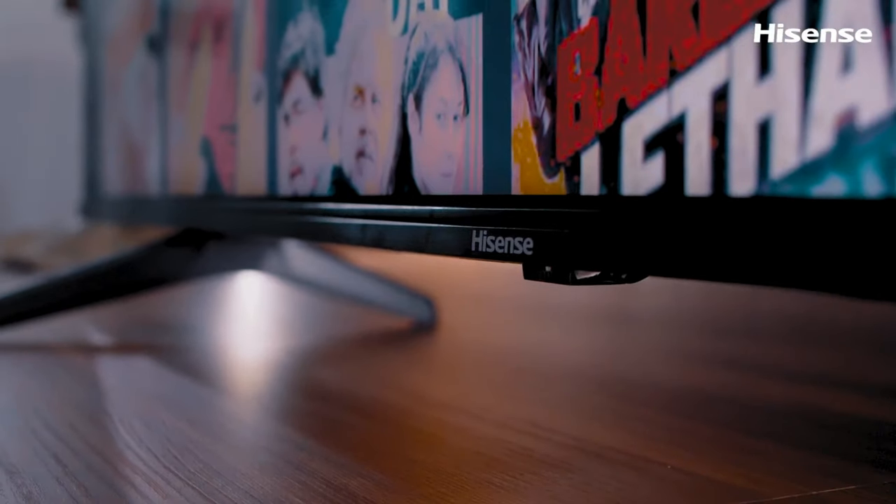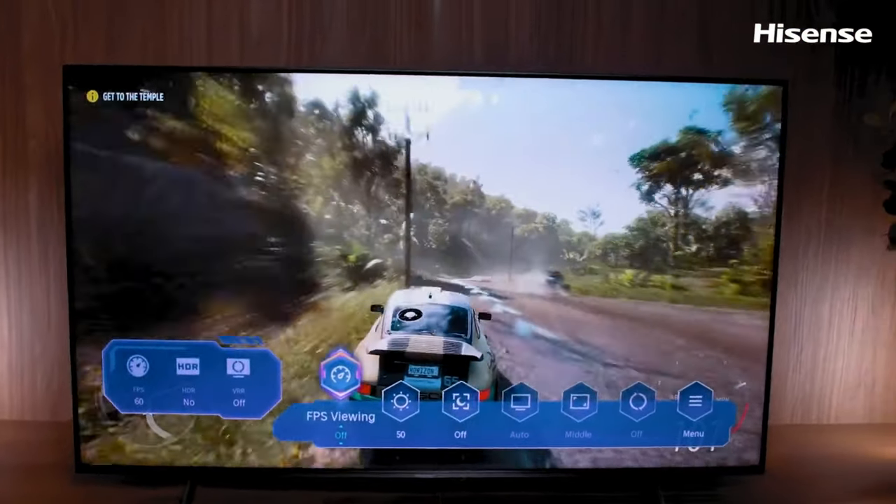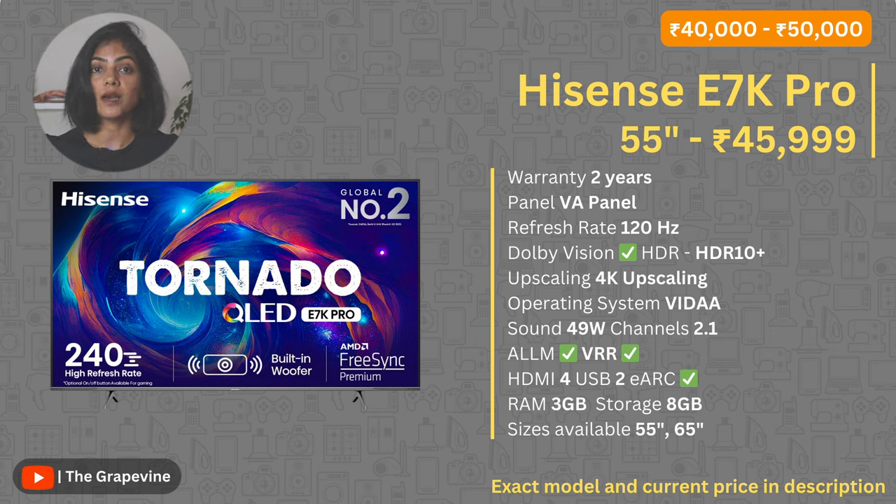In the ₹40,000 to ₹50,000 price range, I again have two recommendations. The first is the Hisense E7K Pro. This is one of the only TVs in this budget that gives a 120Hz refresh rate and supports ALLM and VRR, making it also good for gaming in addition to giving good picture quality. It also has one of the best RAM configurations at 3GB. The challenge with Hisense TVs is their Vida operating system — while optimized for user experience, it can be limited in terms of app support, though major apps are supported, and you can overcome this by getting a streaming stick.